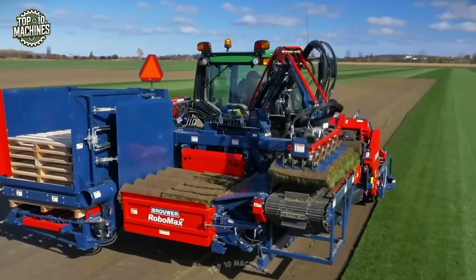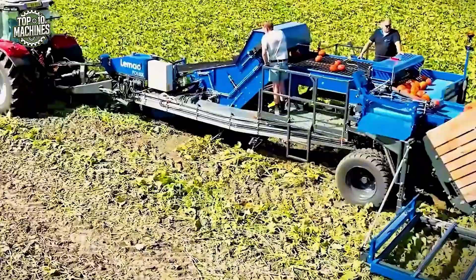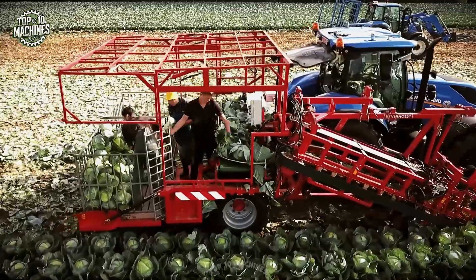You won't believe what these machines can do until you see them in action. These tools take farming to a whole new level. Ready to witness the most outrageous agricultural machinery ever built?